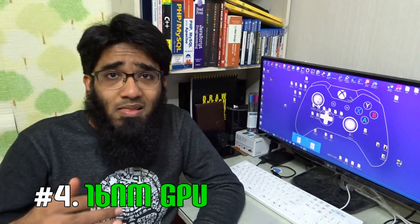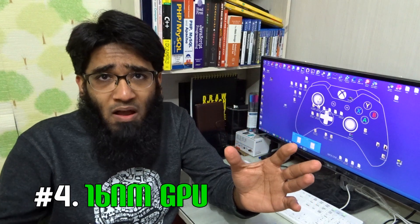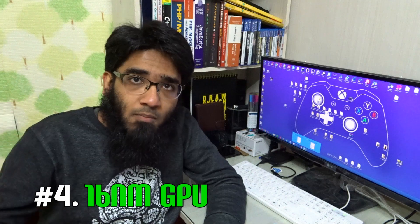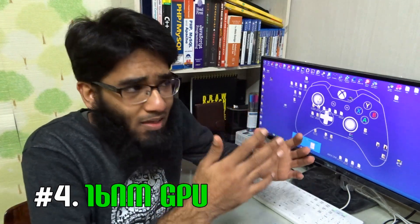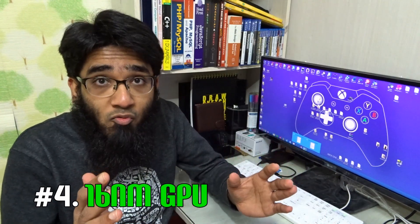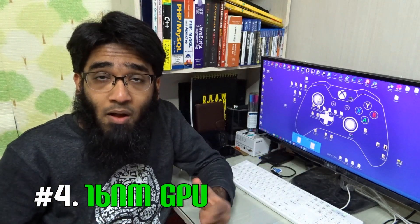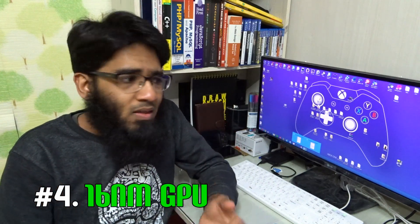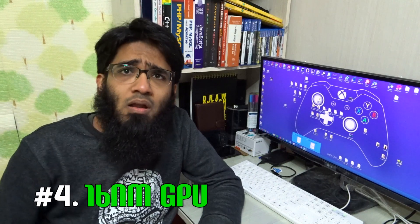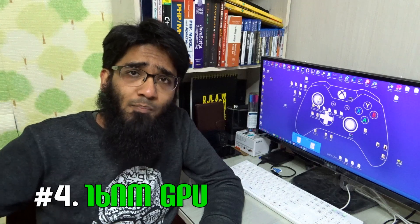Number four: it is built on 16 nanometer. I'm hearing AMD fanboys saying the upcoming AMD Polaris graphics card is going to be built on 14 nanometer — yes, 14 nanometer looks more impressive as an engineering marvel. But we are not sure AMD can really deliver on 14 nanometer. Keep this in context: I'm an AMD fan, but I want to be honest. Nvidia's 16 nanometer technology — they've got the best engineers in the world.